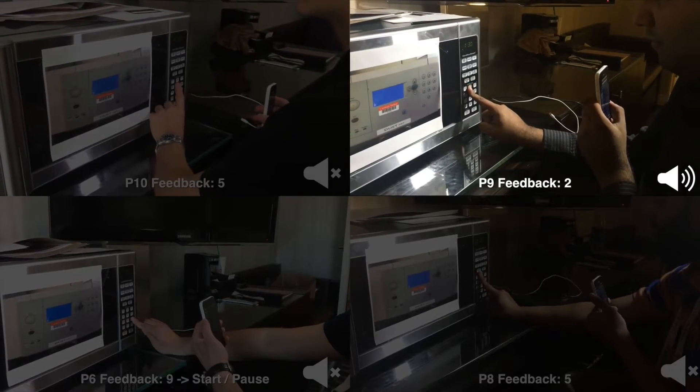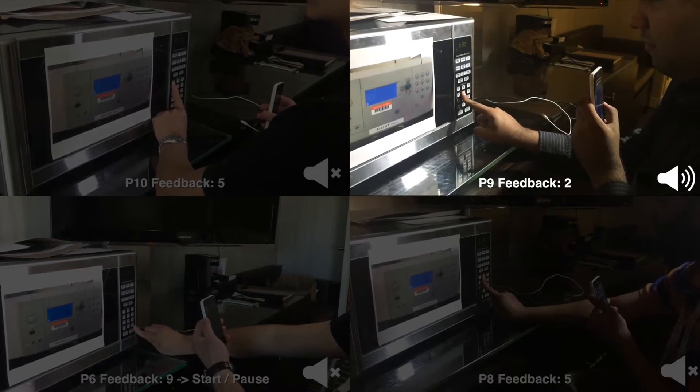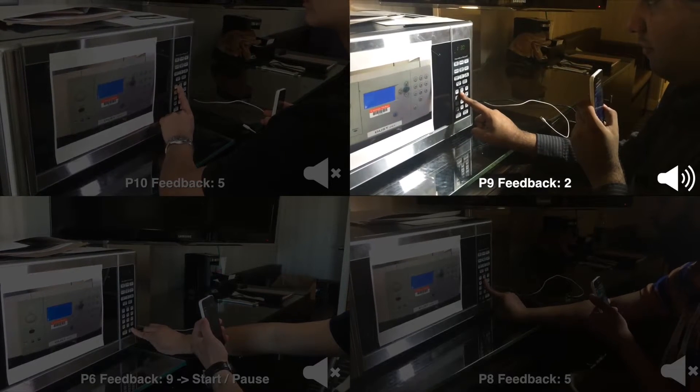We show that VisLens provides accurate and usable real-time feedback in a study with 10 blind participants.